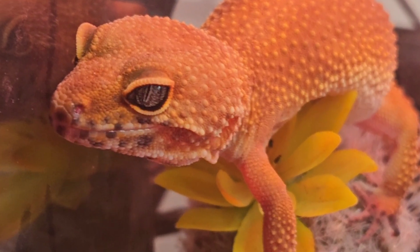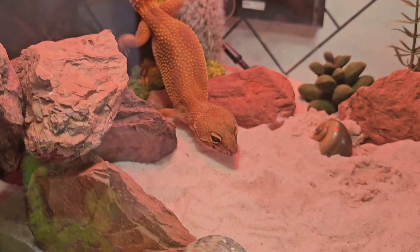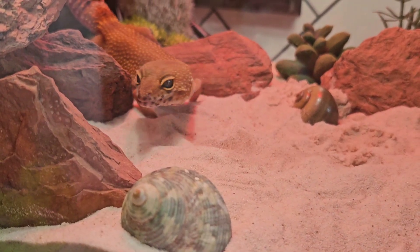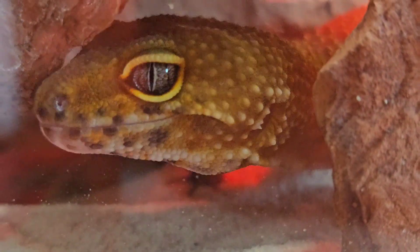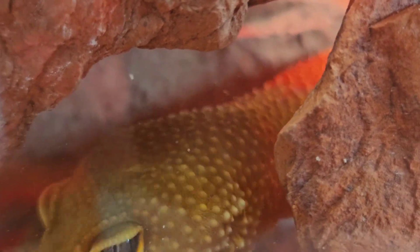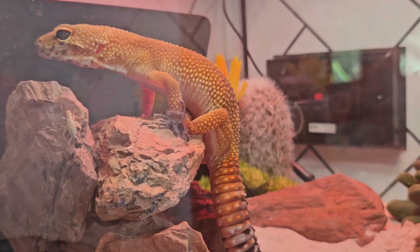Can you tell Happy's feeling happy now? She's not feeling so shy or private anymore, is she? Just look at her, posing and strutting around her tank.